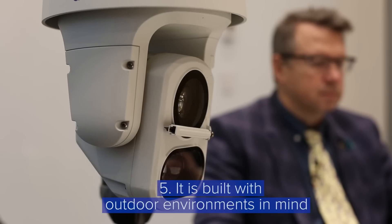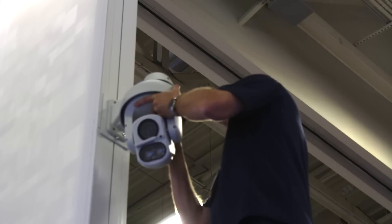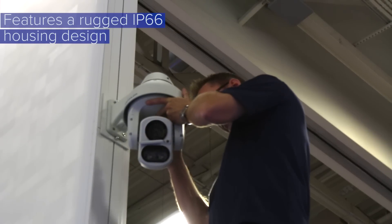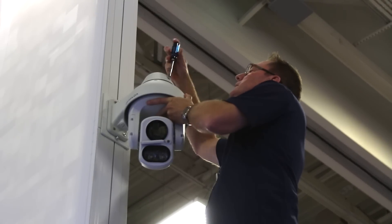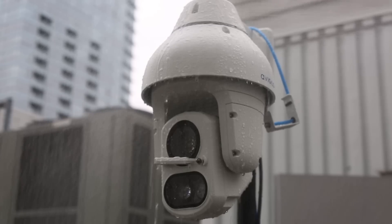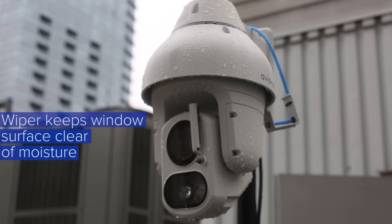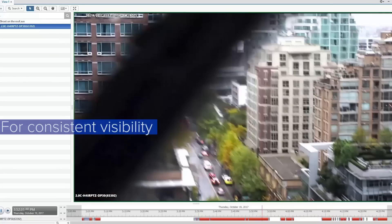Lastly, we built this camera with outdoor environments in mind. The H4AR PTZ camera features a rugged IP66 housing design, making it well suited for a wide range of weather conditions. It can also be ordered with a wiper to keep the window surface clear of moisture for consistent visibility.